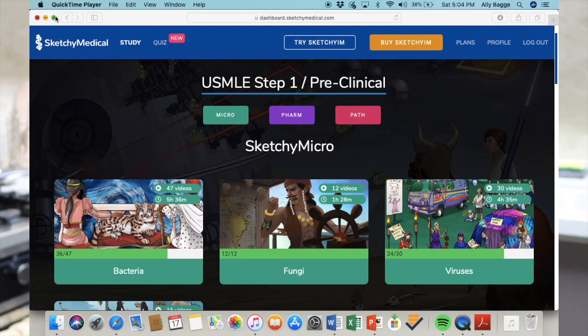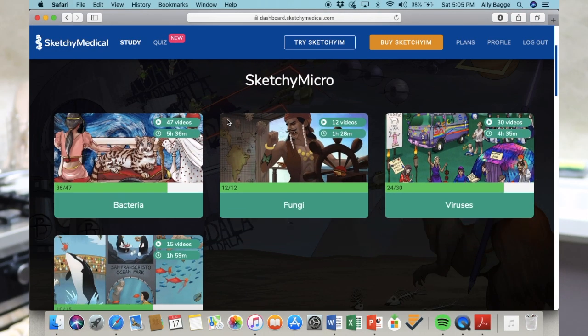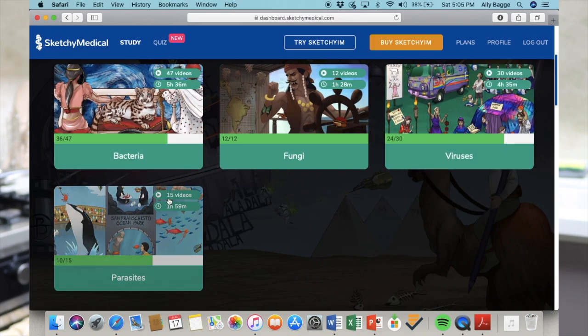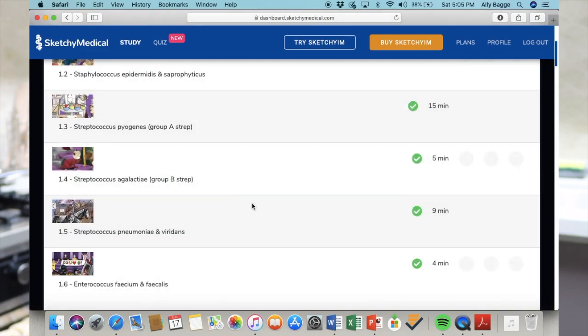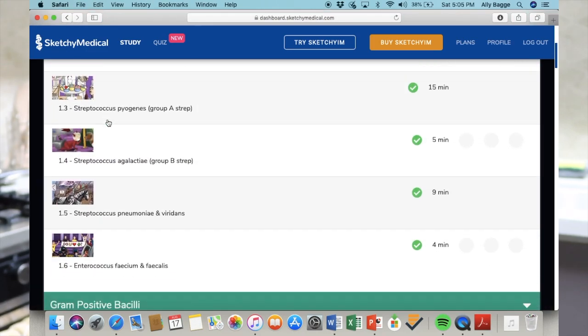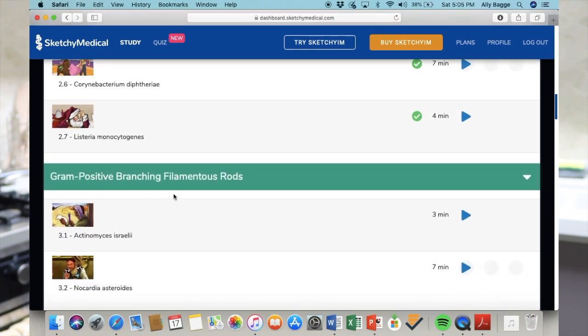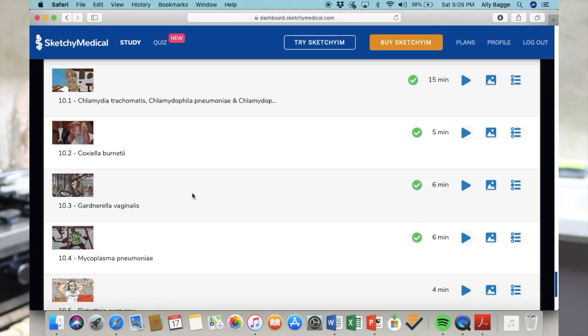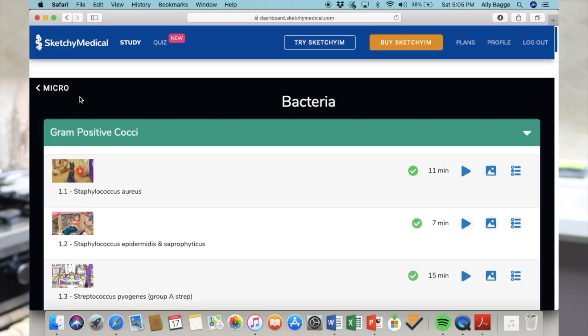When you buy Sketchy Medical you'll see this dashboard with three different courses: micro, pharm, and path. In the micro section, everything is organized into categories — bacteria, fungi, virus, and so on. If you click on bacteria, it's subcategorized further into gram-positive cocci, gram-positive bacilli, gram-negatives, and so on. Basically every high-yield organism is on here and they all have a video.